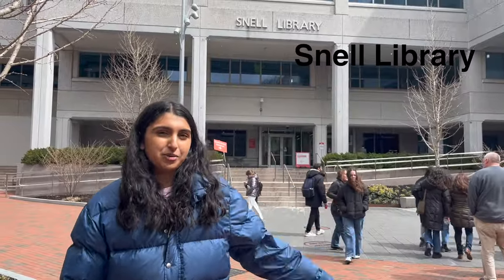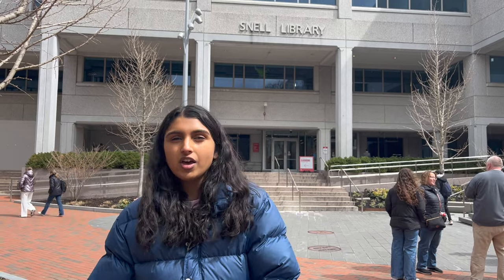So here we have Snell Library. It's our only library on campus and it has four floors. Two of them are currently under construction, but there are a lot of collaborative spaces and quiet spaces to study. I definitely spend a lot of my time here and overall just a great library.